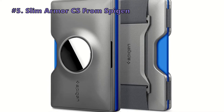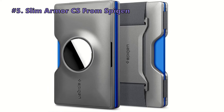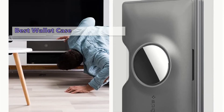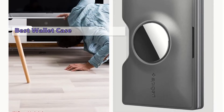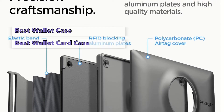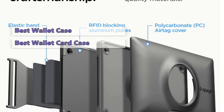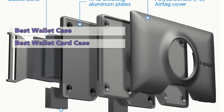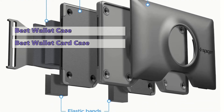We start out the list with the Slim Armor CS by Spigen. Spigen is one of the first third-party brands to offer protection for Apple's AirTag, and it now has its new AirFit wallet card case up for sale. Like much of the silicone tag and keychain-style options out there, the new Spigen AirTag wallet card case houses your Apple item tracker in a thin credit card-sized sheath, so it can easily be stowed away in a wallet or purse.